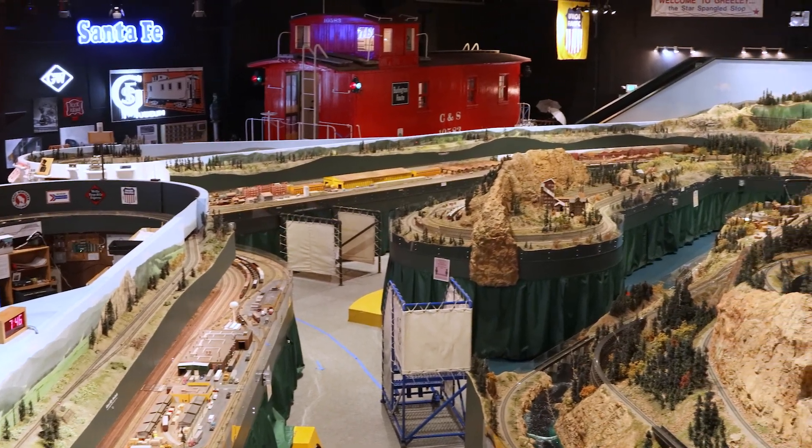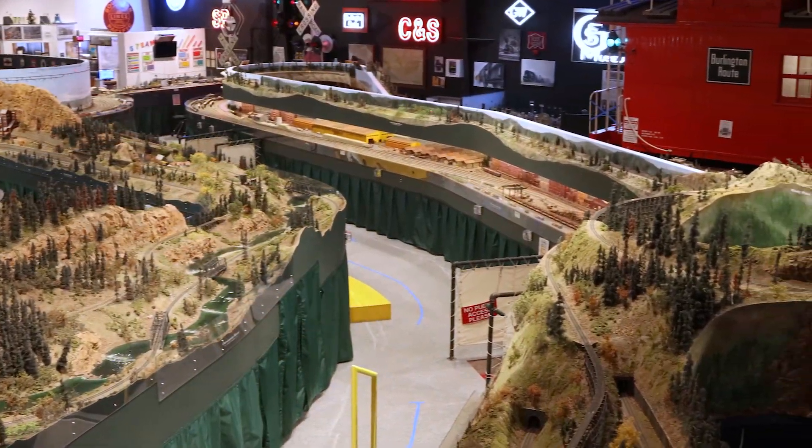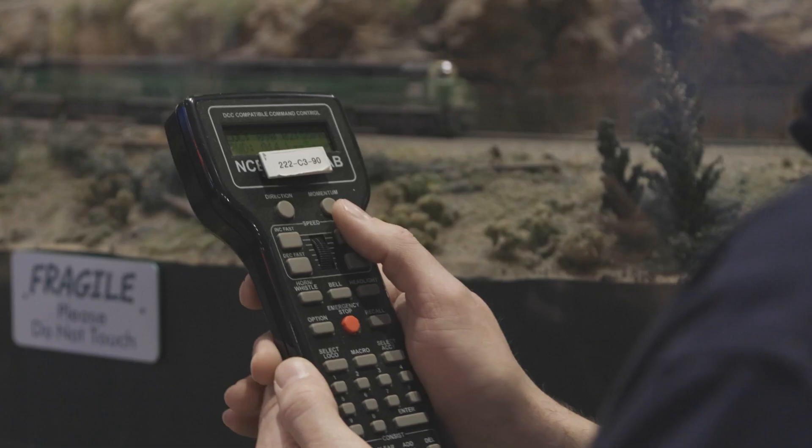We have 5,500 square feet of scenic layout and our year is 1975 — that way you see cabooses on those trains out there. We operate a little bit differently than a lot of places in that we dispatch it most of the time, and you'll see up to 18 trains on this layout at any given time.